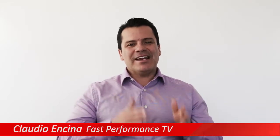Welcome to Fast Performance TV, I'm Claudio Encina. Today we're going to give you a series of videos that are going to create breakthroughs for this spring.